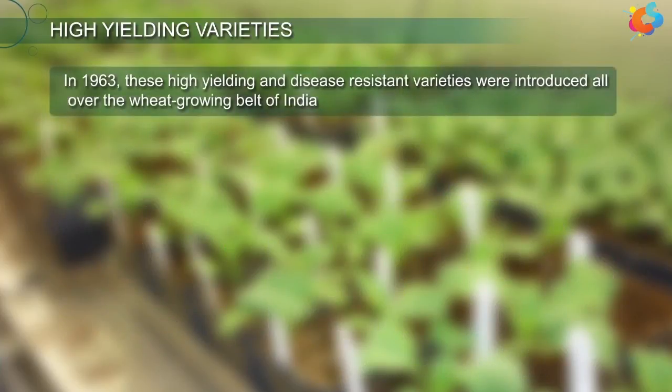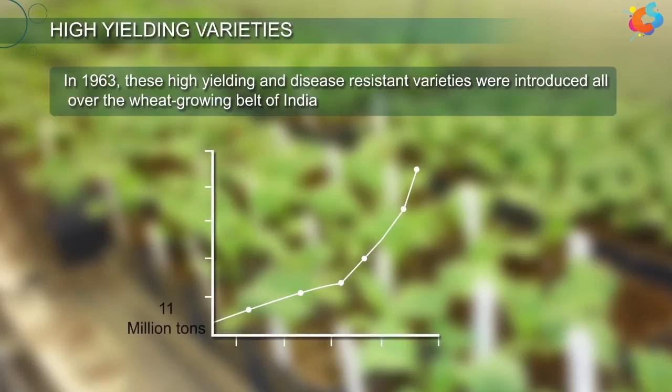In 1963, these high-yielding and disease-resistant varieties were introduced all over the wheat-growing belt of India. Due to this, the production of wheat in India increased from 11 million tons to 86 million tons during the period 1963 to 2011.